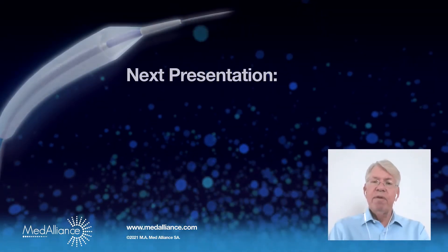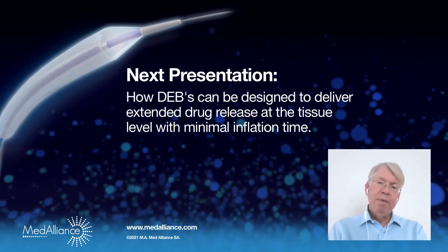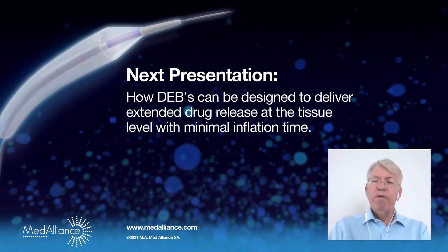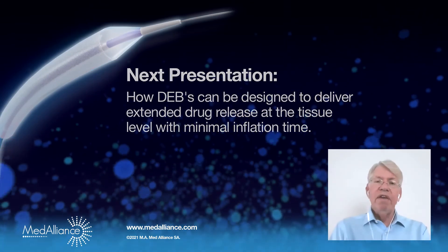Our next presentation will talk about how DCBs can be designed to deliver extended drug release at the tissue level with minimal inflation time of your drug-eluting balloon. Thank you for listening.